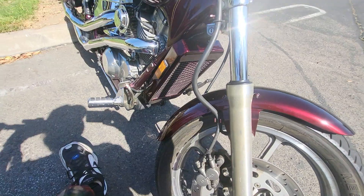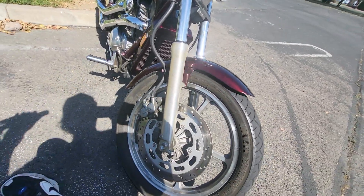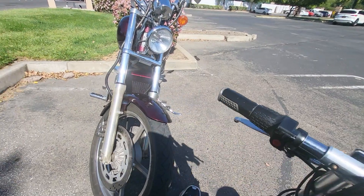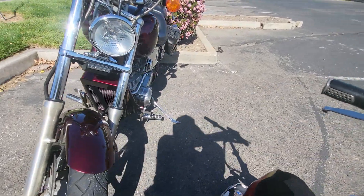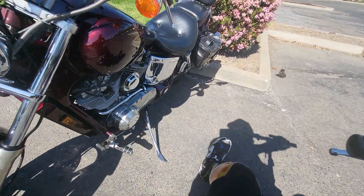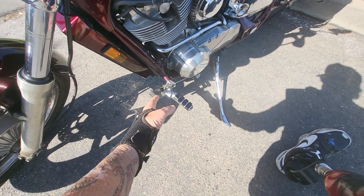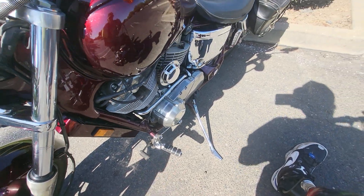It looks like that's an add-on to me. It's a Honda, yeah, a Honda. I had a 1983 V65 Magna — you were cool too, huh. Anyway.